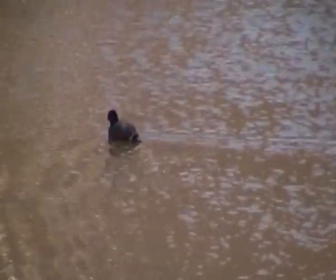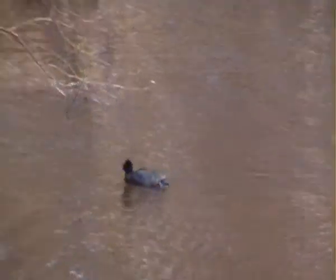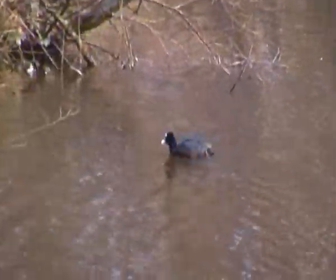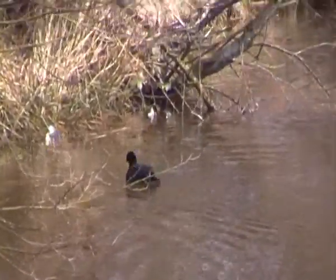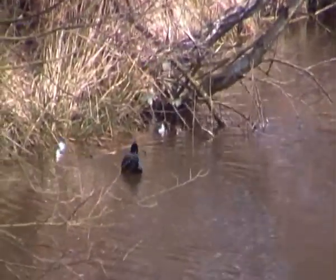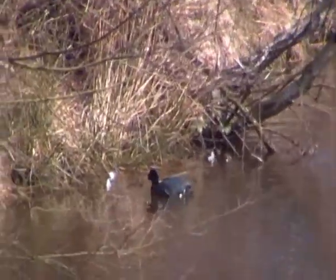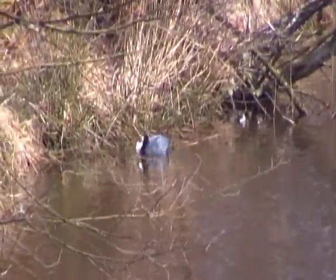In the breeding season, like most birds here in the UK, Eurasian Coots are very territorial. They can be very aggressive at that time of year, protecting their nest sites where they build their nests, which are made mostly out of twigs and moss, and of course very protective of their young.